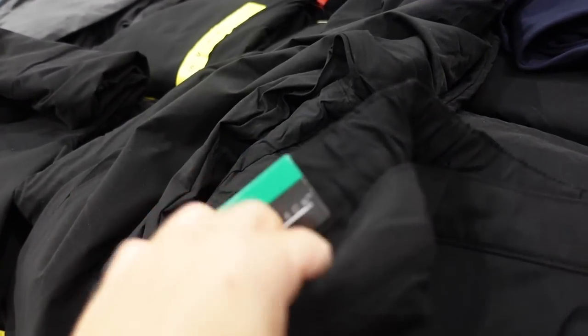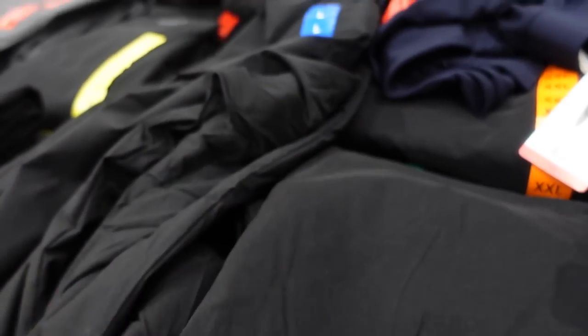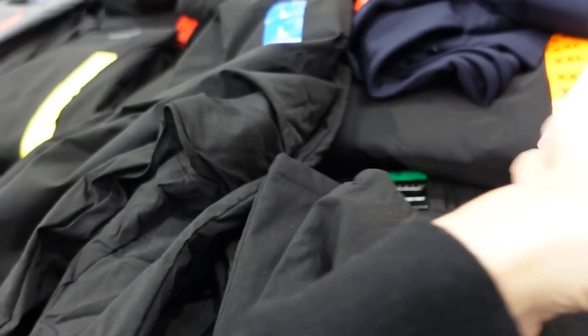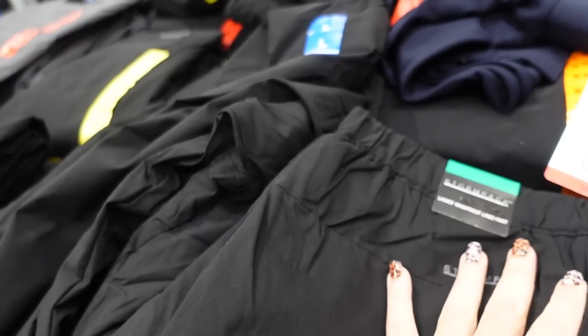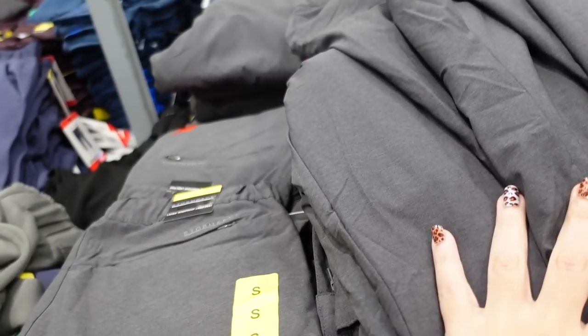Here's a new windbreaker pant from Stormpack. These have an elastic waistband and feel completely lined on the inside with a soft fleece. It's a wider leg so there's no elastic at the bottom. Really nice with a zipper in the back. These are $18.99 in black and gray.